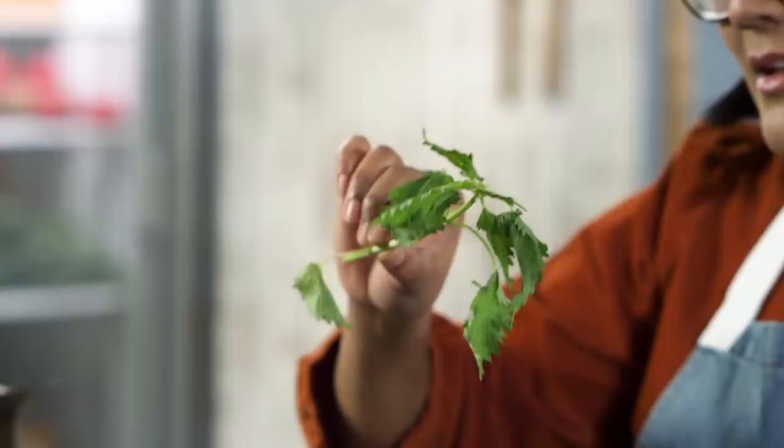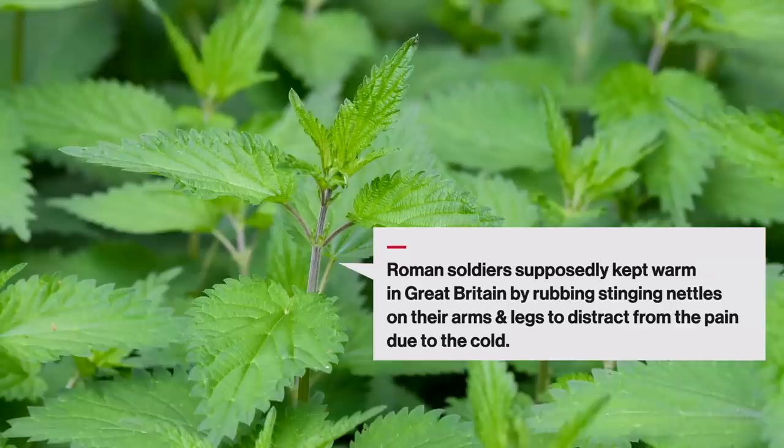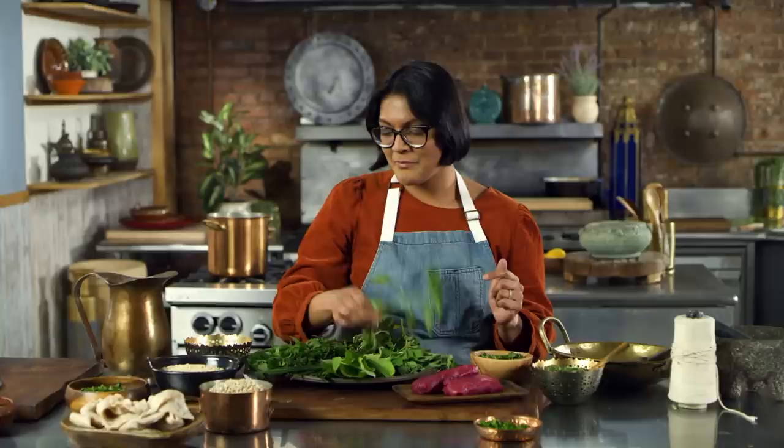We've also got some stinging nettles, which are named that because they have these little needles that prick you and drop little bits of histamine into your skin, so you get super itchy. But as soon as you apply a little bit of heat, that stinging ability just goes away. They're super nutritious and kind of taste like spinach — and much like spinach, they're very high in iron. There's also gonna be chives, which we know and love.